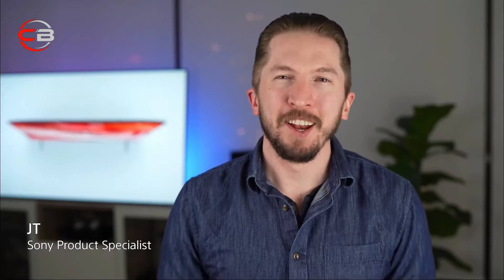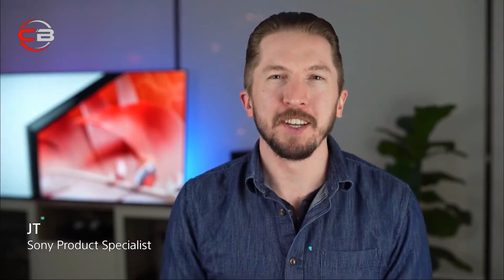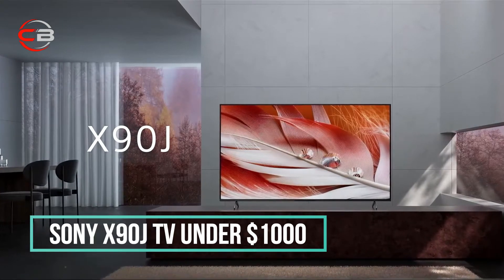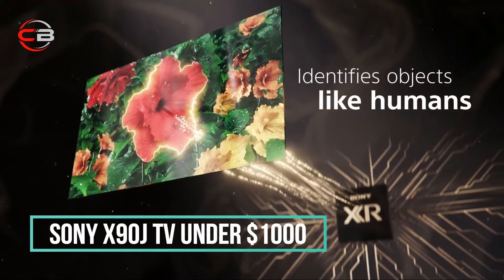Hi, I'm JT from Sony, here to walk you through one of our new Bravia XR 4K HDR TVs, the X90J. As part of the Bravia XR lineup, it takes a step beyond artificial intelligence and uses cognitive-based intelligence. It analyzes your entertainment the same way our brains do.